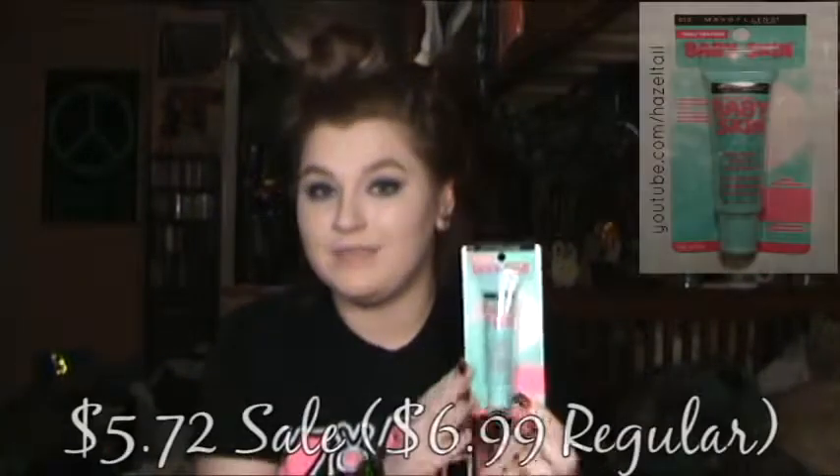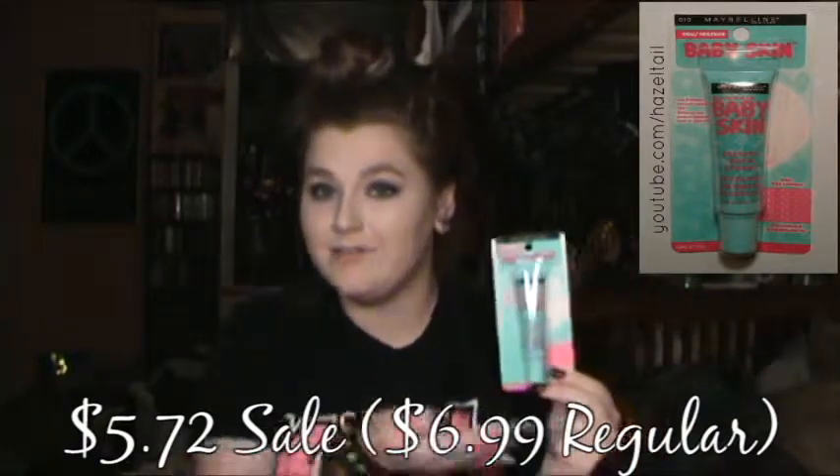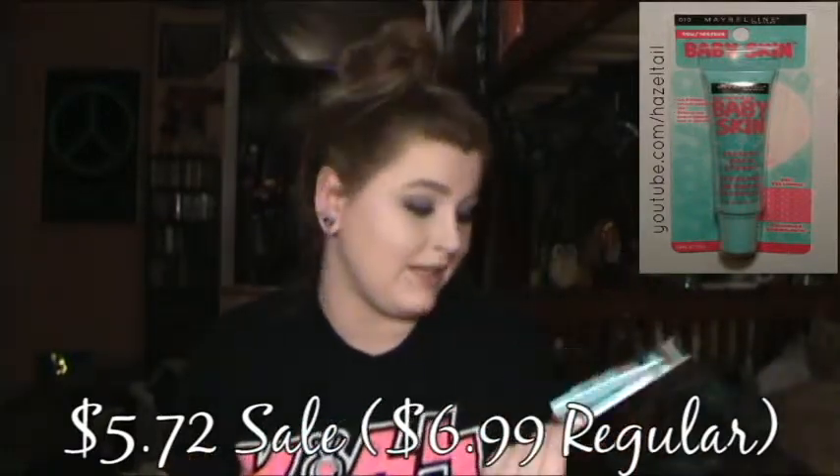And then the very last thing I got from Ulta is the Maybelline Baby Skin Primer. I have not been able to find this anywhere until like this month — it's been insane, and I really want to try it, because I think it's going to be similar to the primers I like, and if it is, that is going to save me some money. Then we'll move on to Dollar General and the fun green bag.